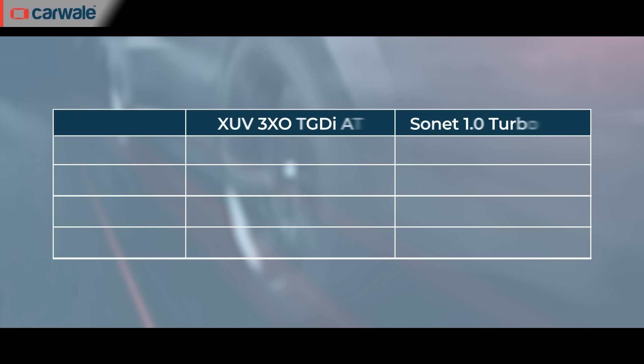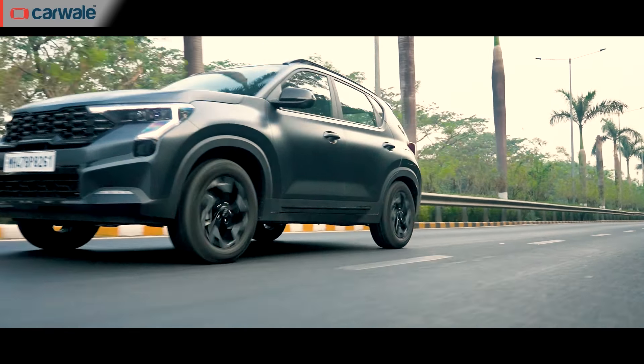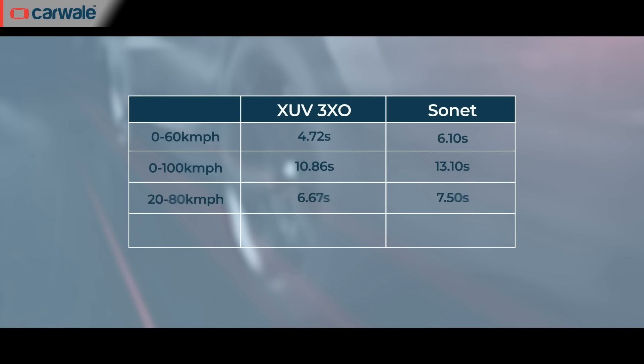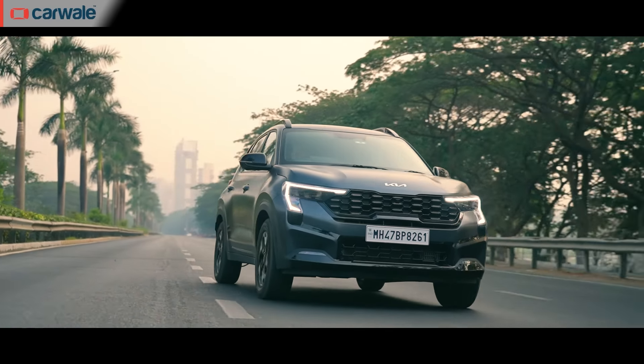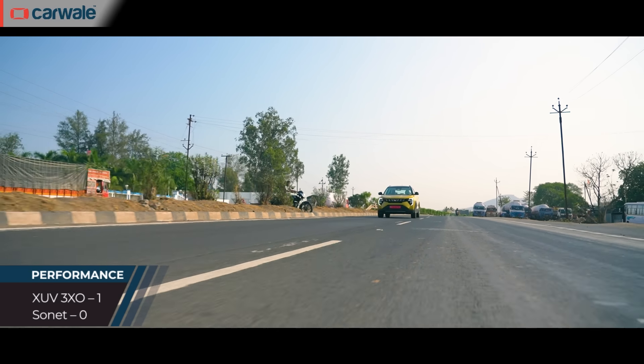This result was never in question. The XUV has around 10 bhp more than the Sonet and nearly 60 Nm more torque. Though it has a regular torque-converter automatic compared to the Sonet's dual-clutch automatic — widely recognised as the quicker-shifting gearbox — the 3XO still hit 100 km/h two seconds earlier. The XUV did 0-100 in 10.8 seconds while the Sonet took 13.1 seconds. In city drivability, the XUV's 20-80 km/h kickdown took 6.6 seconds versus 7.5 for the Sonet. On the highway the Sonet did marginally better, with a 40-120 km/h kickdown of 8.3 seconds against 9.0 for the 3XO.